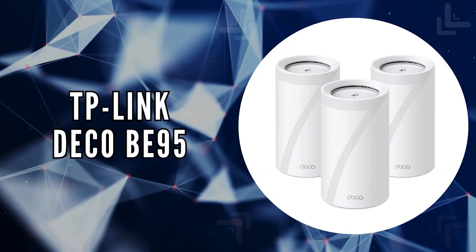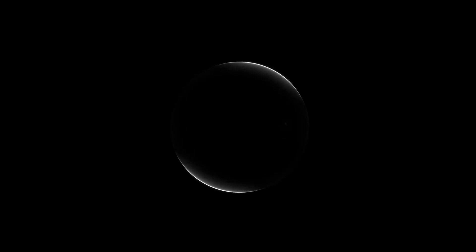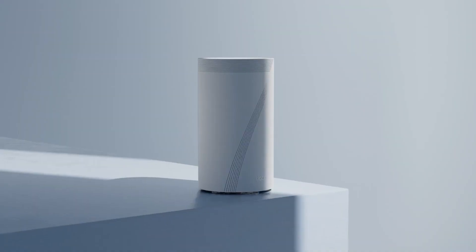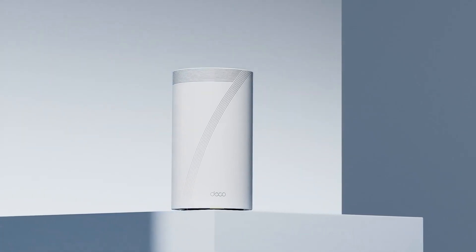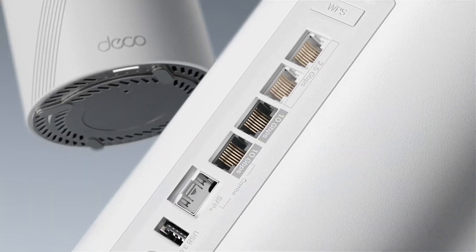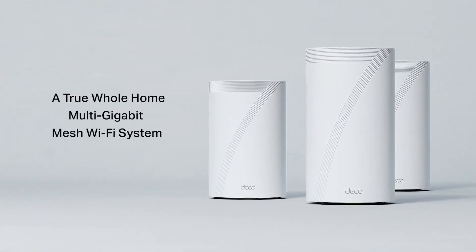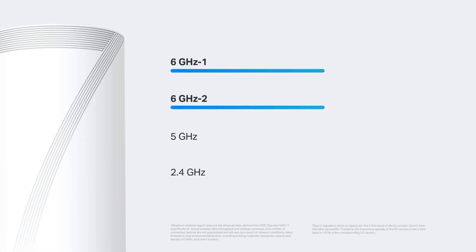The last on our list is the TP-Link Deco BE95. The TP-Link Deco represents a monumental leap in home Wi-Fi technology, offering a tri-band Wi-Fi 7 setup that pushes the boundaries of what wireless networks can do. With staggering speeds reaching up to 33 gigabits per second across its bands, this mesh system ensures that every device in your home operates with blistering efficiency, supporting everything from 8K streaming to intensive online gaming and virtual reality applications.